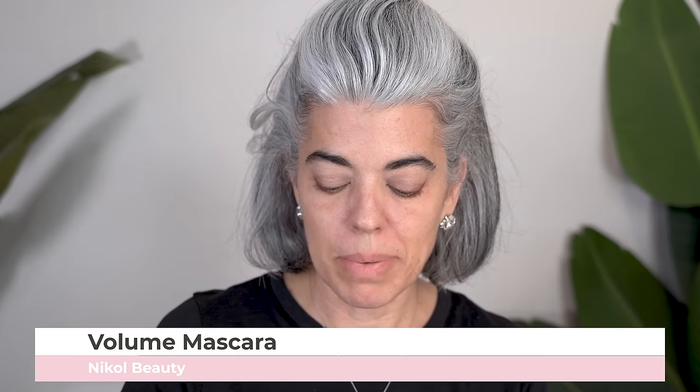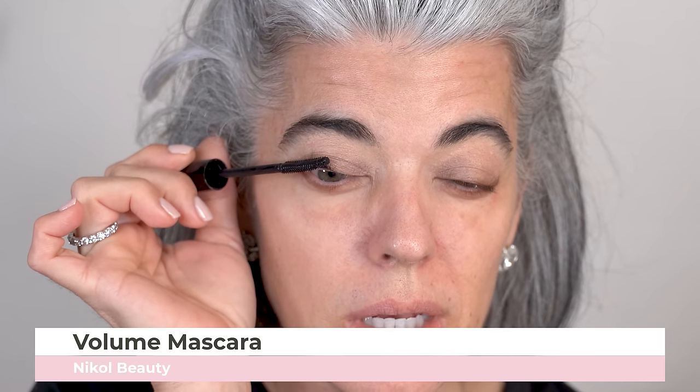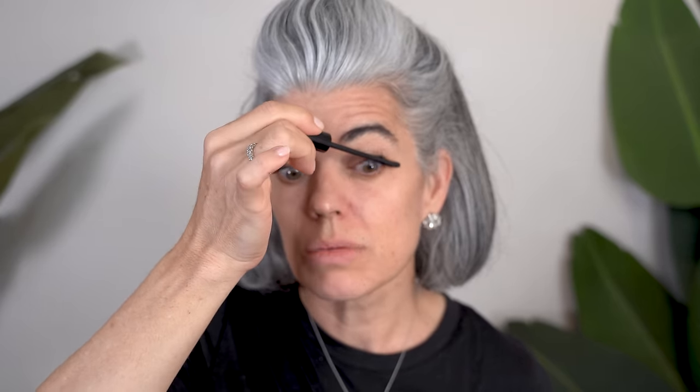I'm just using my Shu Uemura eyelash curler, getting my eyelashes up. Eyelashes are up — makes a huge difference. You can see that right away. I'm going to go in with my mascara, going to the base of my lashes and pulling up. You can see that the teeth on my wand really grab every single lash and give it that nice volume and length.